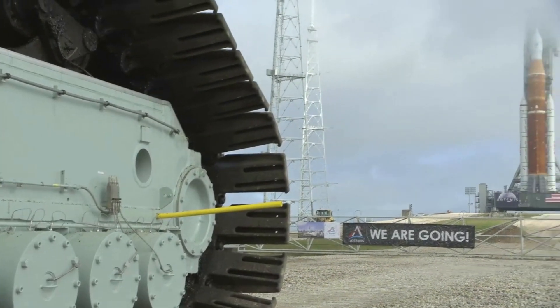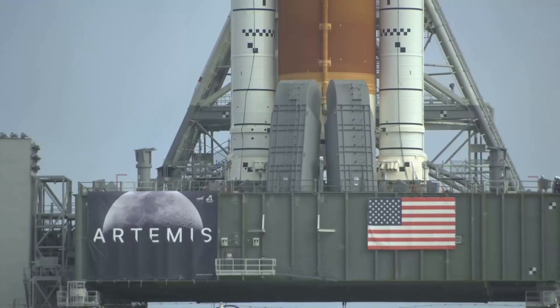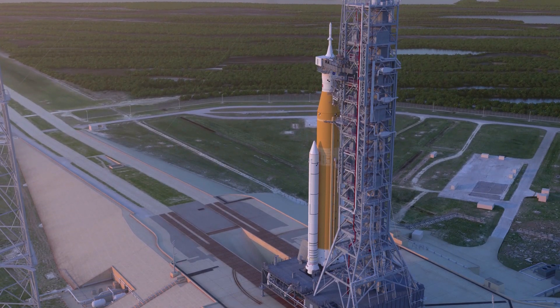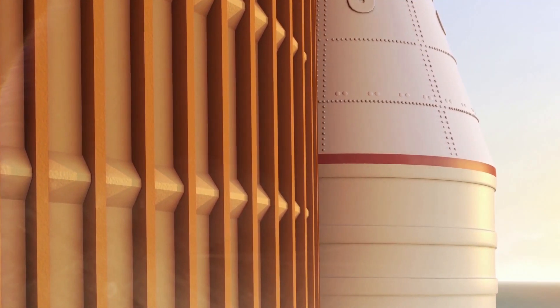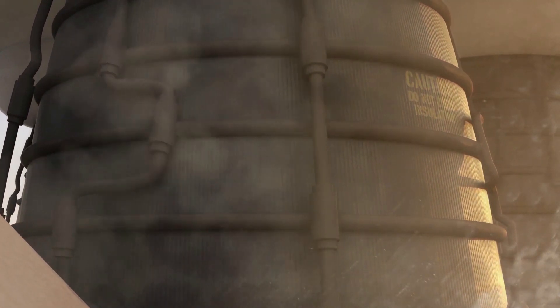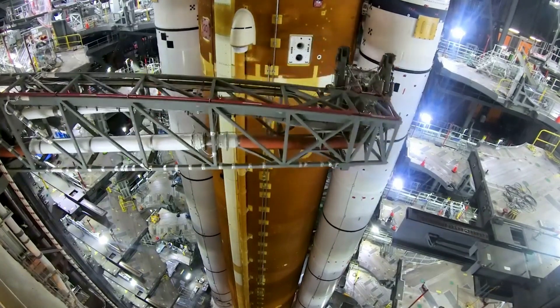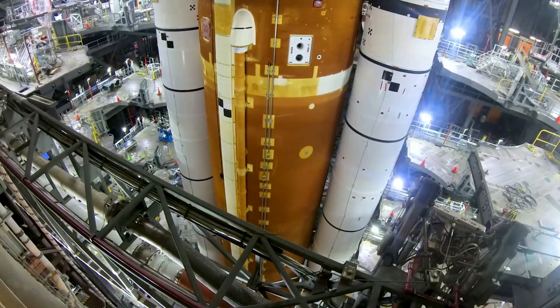At around 5 pm on the 21st, the launch director confirmed all objectives had been met for the cryogenic demonstration test, and teams were proceeding with critical safing activities and preparations for draining the rocket's tanks. After encountering a hydrogen leak early in the loading process, engineers were able to troubleshoot the issue and proceed with the planned activities. The new cryogenic loading procedures and ground automation were designed to transition temperatures and pressures slowly during tanking to reduce the likelihood of leaks caused by rapid changes in temperature or pressure.